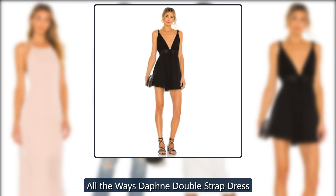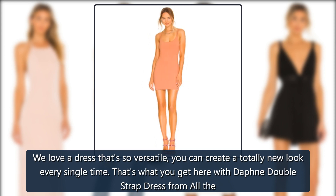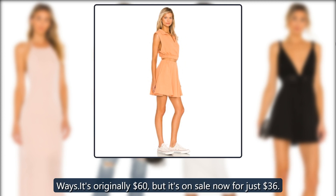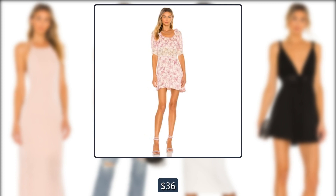All the Waze Daphne Double Strap Dress. We love a dress that's so versatile you can create a totally new look every single time. That's what you get here with the Daphne Double Strap Dress from All the Waze. It's originally $60, but it's on sale now for just $36.